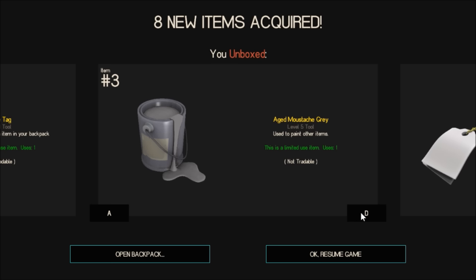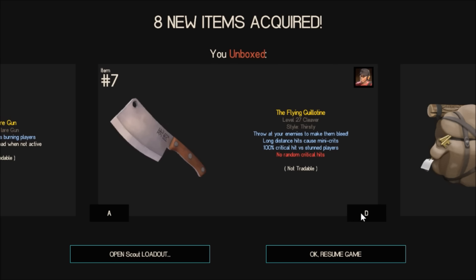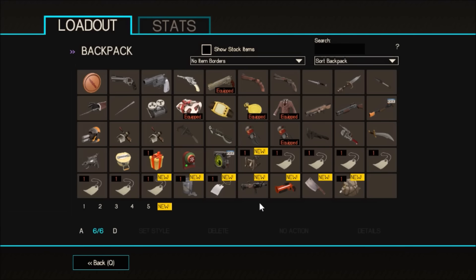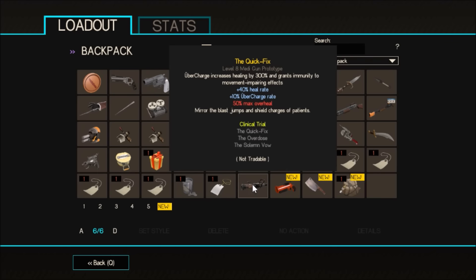Aged mustache gray — it's a fun color. A description tag. Quick fix, flare gun, flying guillotine, and backpack expander — an extra 100 slots. You know what, this is pretty nice. I like this gray color, it's not the worst of all colors. I got a random quick fix.